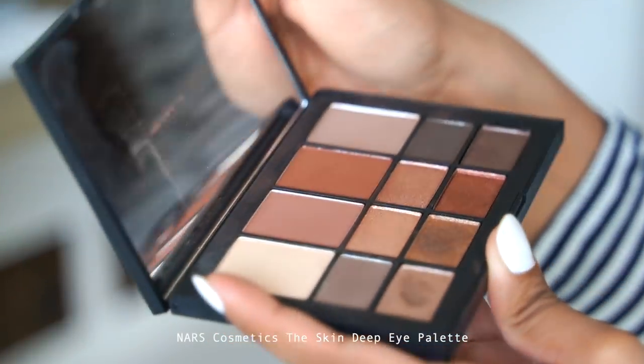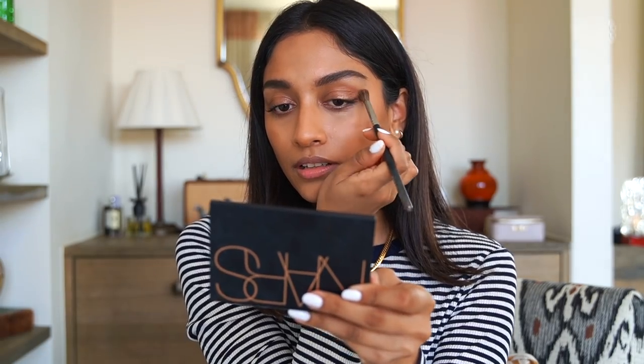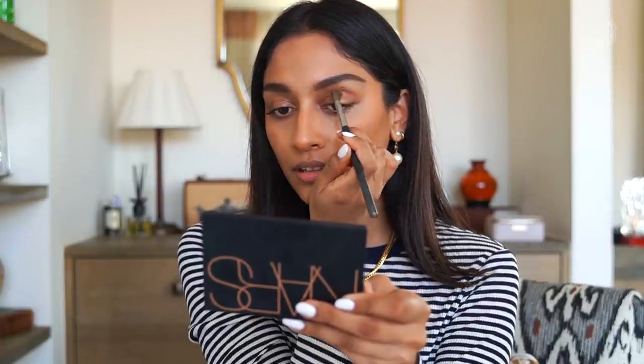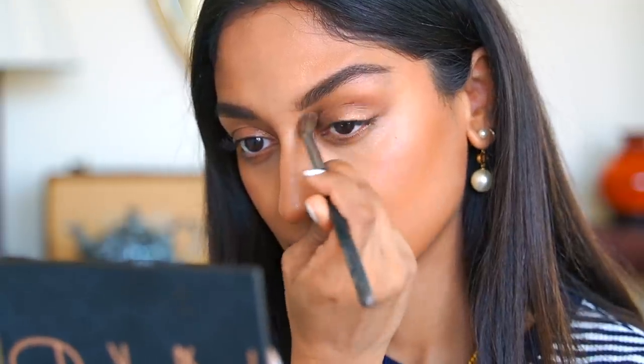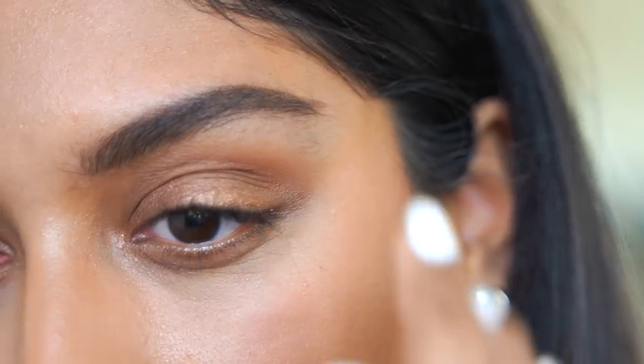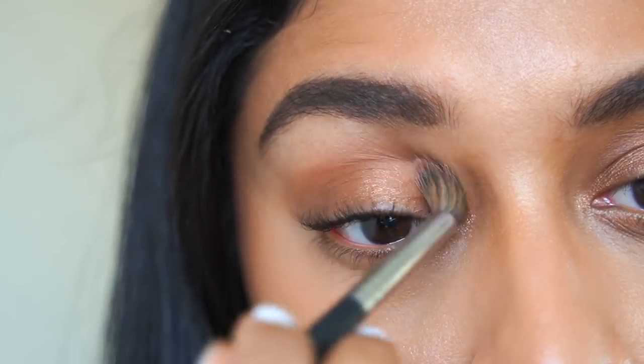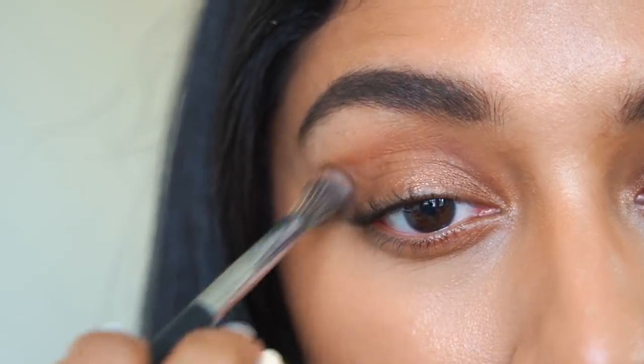I'm taking the NARS Cosmetics Skin Deep Eye Palette and going for the warmer brown color, applying it to my crease. This will define my eyes and act as a really nice blending color so everything looks seamless. This eyeshadow palette is one of my go-to's because it has every single color that you need.